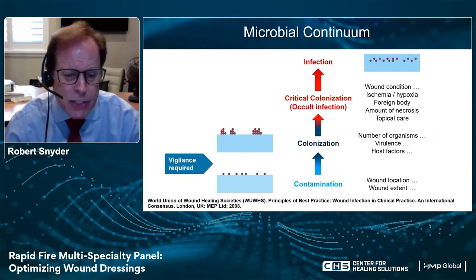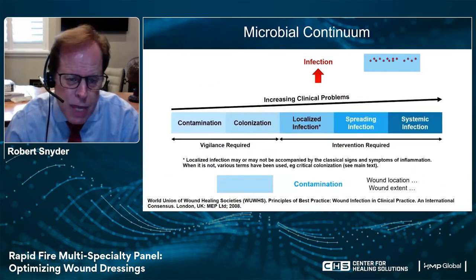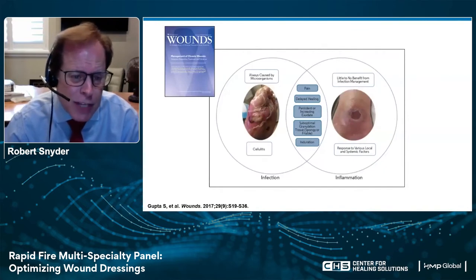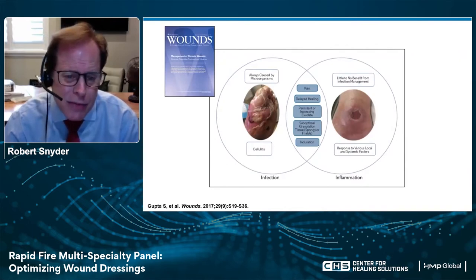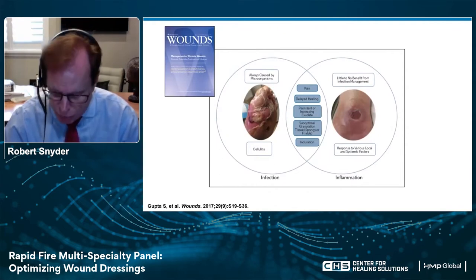In the first two categories — contamination and colonization — we really need to follow vigilance to make certain these wounds are not going to move further into critical colonization and infection. Once we're there, we have to intervene to allow these wounds to heal appropriately. We have to be certain we know the differences between infection and inflammation. With infection, microorganisms are always the underlying causative agent, leading to cellulitis. With an inflammatory process, there's little or no benefit to using anti-infective agents. But there is overlap — this Venn diagram shows pain, delayed healing, persistent increased exudate, suboptimal granulation tissue, and induration. In patients with diabetes, it's often very difficult to tell the difference.